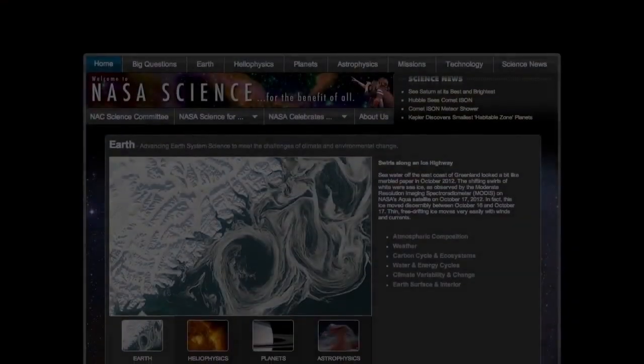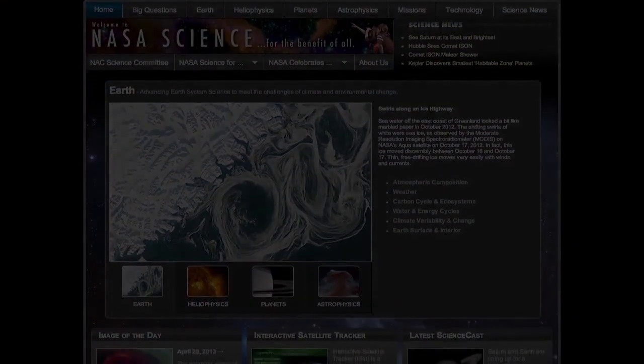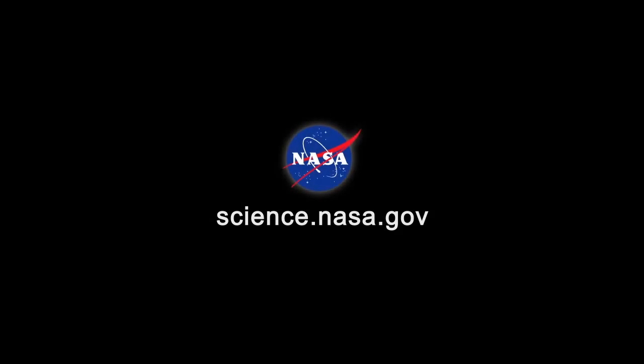Touch the surface of your smartphone again. That's just the beginning. For more updates about genius research on the ISS, visit science.nasa.gov.